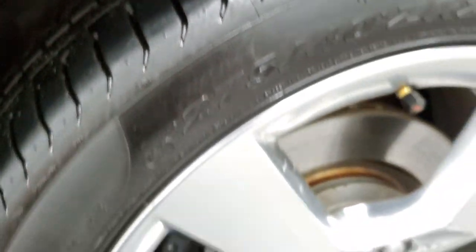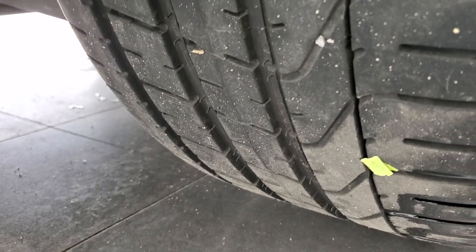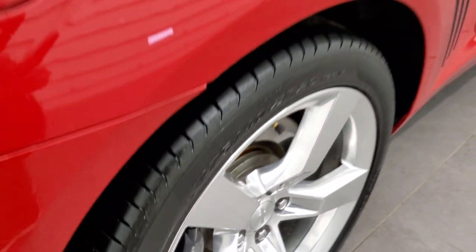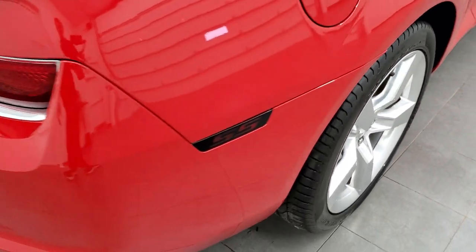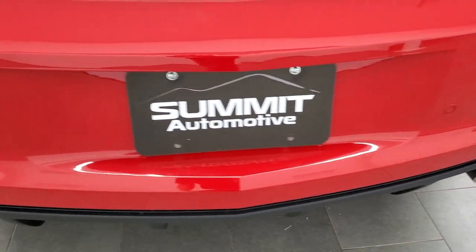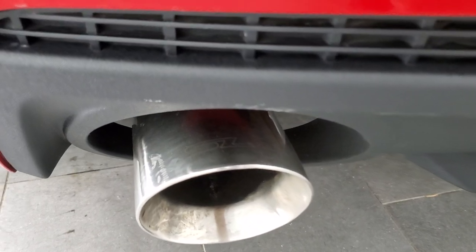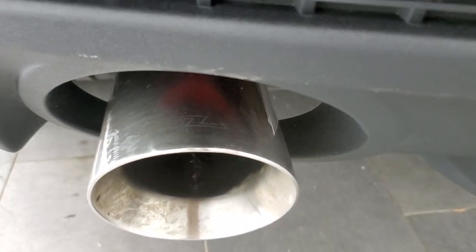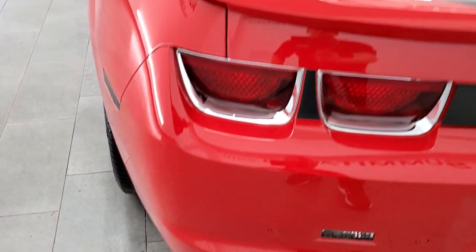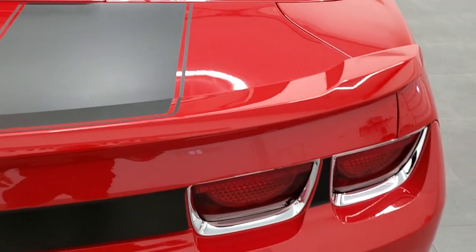The back tires have right around 50% of the tread left, and you can see that tread pattern right there. The back rim is in nice shape. As we come around to the back of the car, the rear bumper is in great condition — it does have the backup parking sensors, the chrome-tipped exhaust, and this has the SLP exhaust on here which sounds really good. We'll start it up in just a second. The deck lid has those stripes as well, and those are in nice shape too.